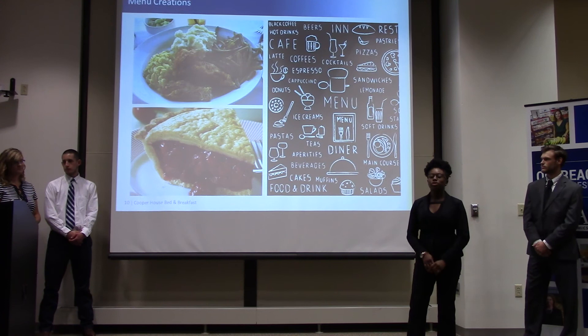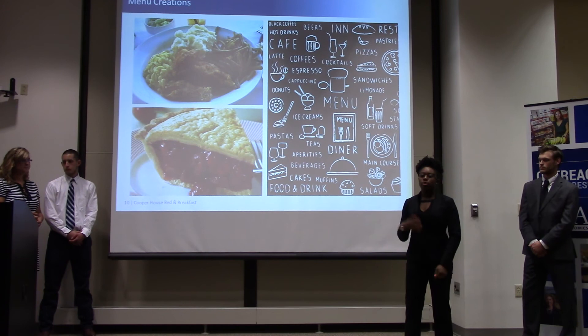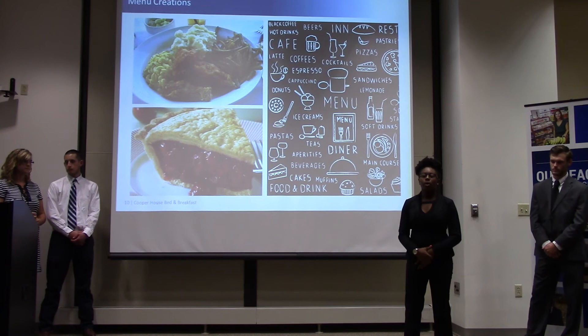For lunch, our primary goal is to get you your meal as quickly and efficiently as possible. We want you to enjoy your lunch break and the food. We'll be offering hot and cold deli sandwiches, hot dogs, and hamburgers, with chips and a drink available as a combo, and homemade cookies for dessert.